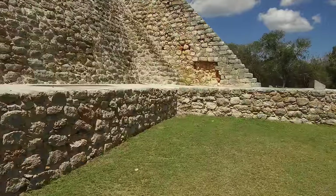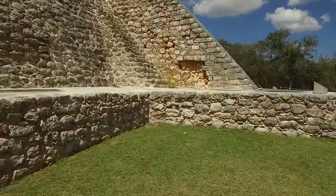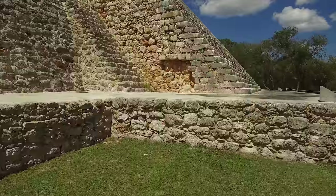And finally, we return back to the Pyramid of the Wizards.